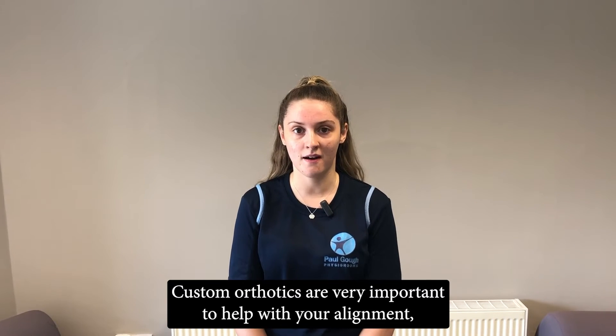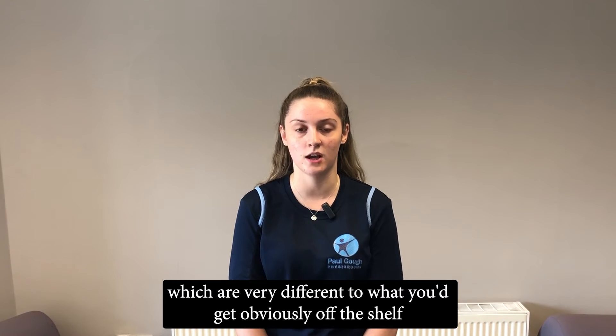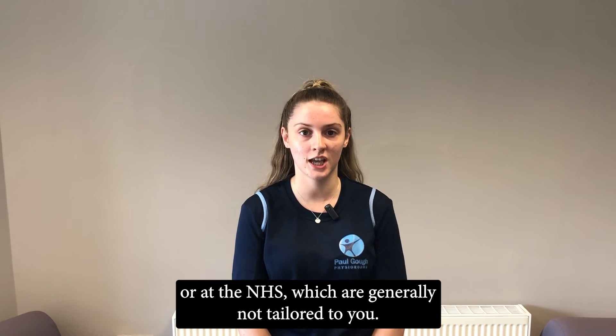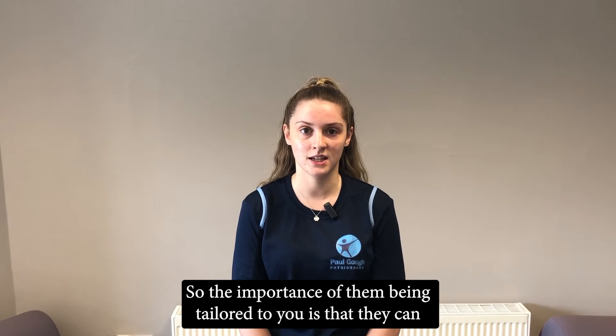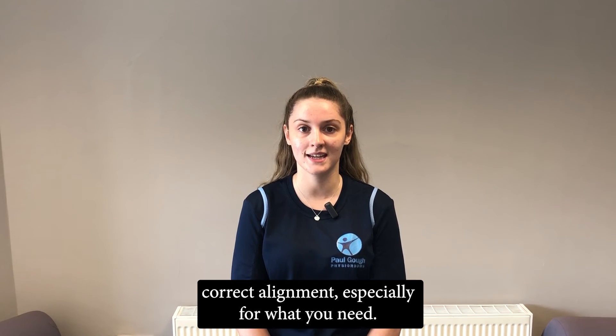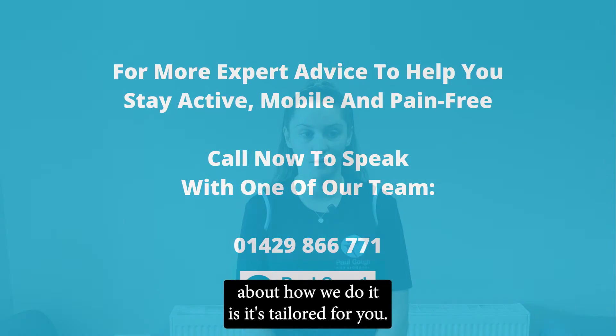Custom orthotics are very important to help with your alignment, which are very different to what you'd get off the shelf at the NHS, which are generally not tailored to you. The importance of them being tailored to you is that they can correct alignment, especially for what you need. One of the things I like most about how we do it is it's tailored for you.